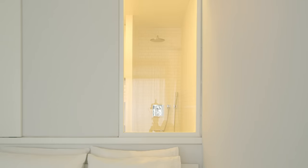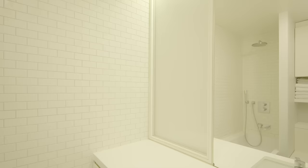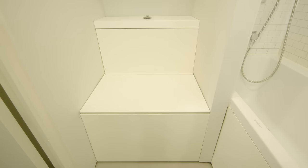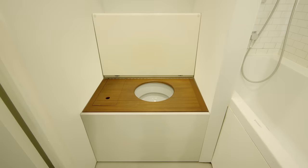The bathroom remained in its place and fundamentally retained its shape. The main intervention was creating a window into the bedroom. The toilet is hidden away into a box so you can use the space to get ready or dry yourself — you can sit on top of it without sitting on the toilet. It's like an old-fashioned wooden seat with a lid on it.